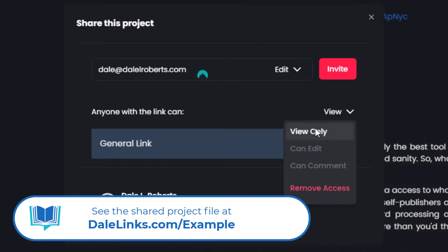On my previous video showcasing Dibley Create's tools, I shared the output for some of the AI features. I used the general link invite in view-only mode. The interface is fairly intuitive, so you don't have to worry about collaborators or editors having a steep learning curve. It's plug and play — all you have to do is send an invitation and you're good to go.